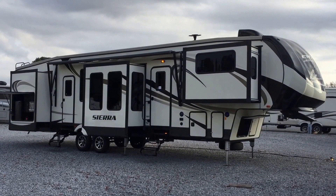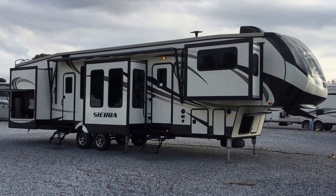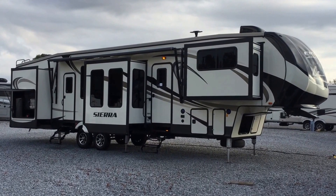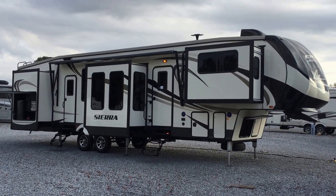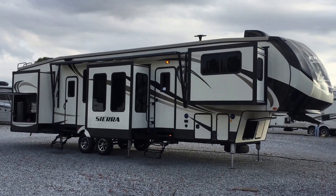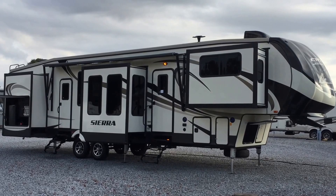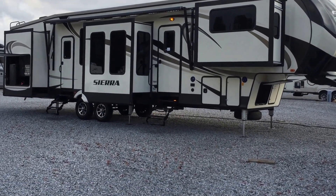I'm Collin Fitzgerald here with Arrowhead Camper Sales in Mayfield, Kentucky. We're going to be looking at a 2017 379 FLOK Sierra fifth wheel. It's a six-slide fifth wheel by Forest River — one of the industry's first front living with an outside kitchen, a very unique floor plan with six slides and a huge unit.